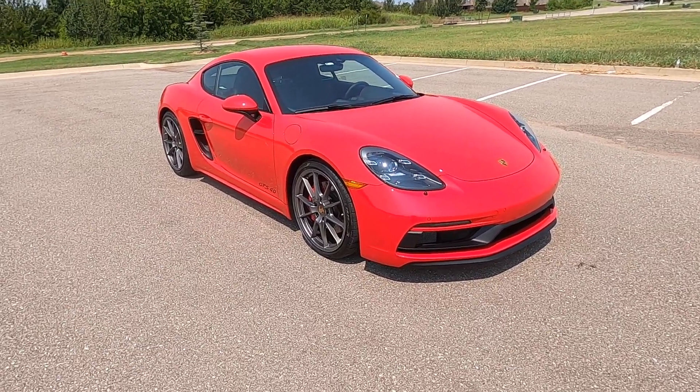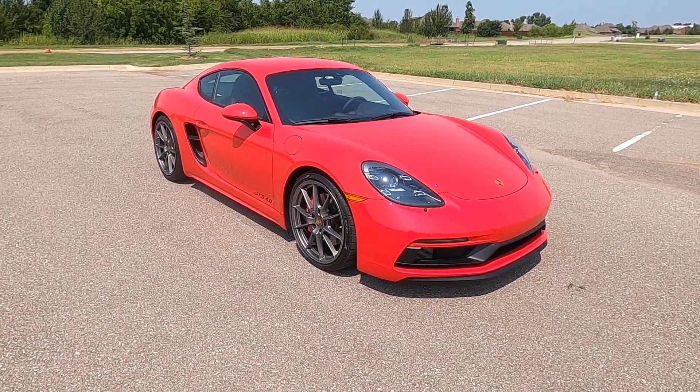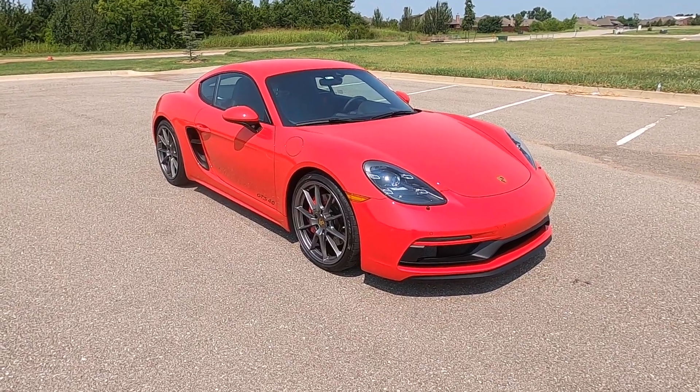That is our 2021 Porsche 718 Cayman GTS. If you have any further questions, please feel free to check out our sales listing on our website at ExoticMotorsportsOK.com. Thank you for watching.